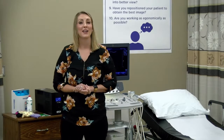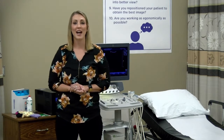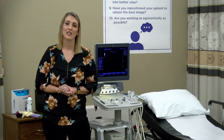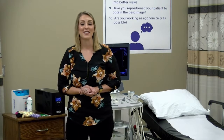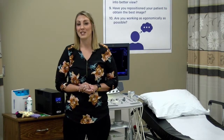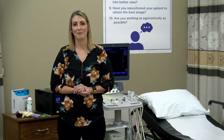Every year we typically get about 85 to 90 qualified applicants and we accept anywhere from 12 to 14 each year. As you can tell, it is a very competitive program — we have a little less than 20% that are accepted out of the qualified applicants.